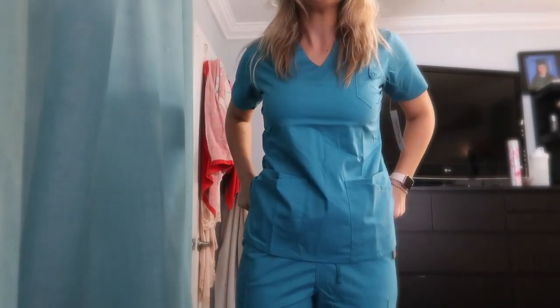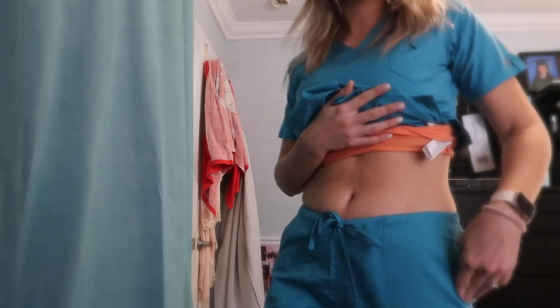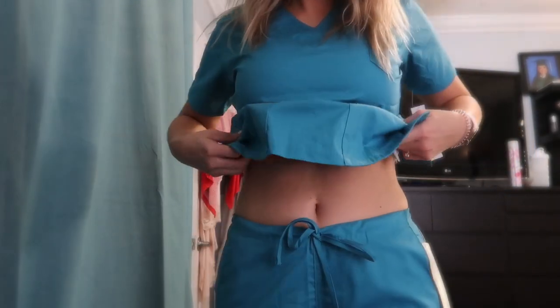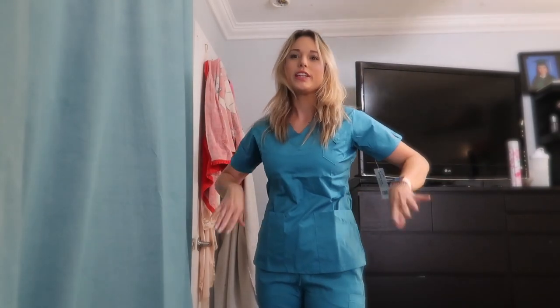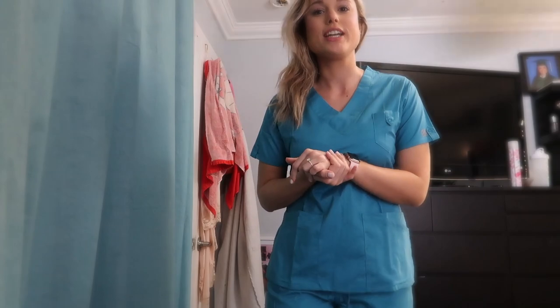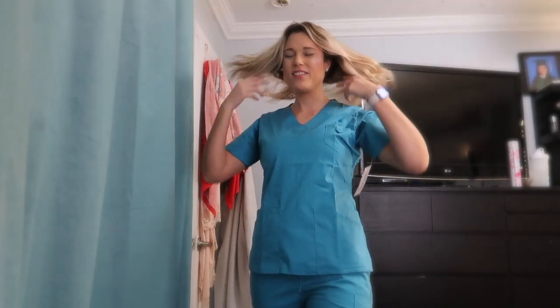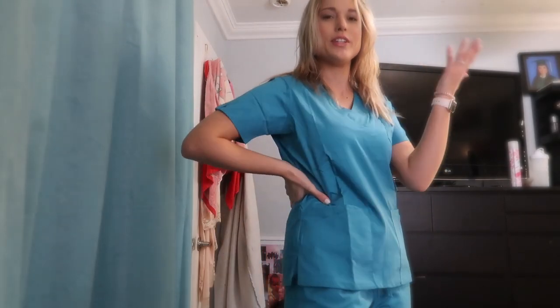Alright, so I went and tried these scrubs on — here's how they fit! They fit really nicely. The pants might need to be hemmed a little since they're slightly long, but I love how they feel. I'm absolutely loving the stretchiness of them. The Grey's Anatomy ones I have are not that stretchy — they're muy apretados, too tight. These are form-fitting but not restrictive at all — definitely not going-out tight, which is perfect for work.